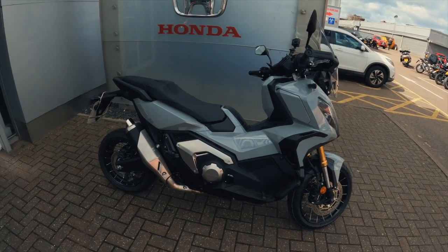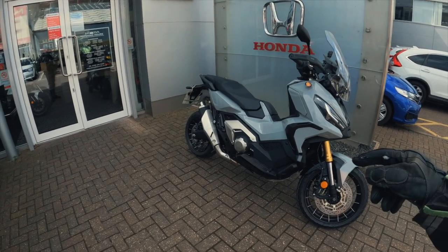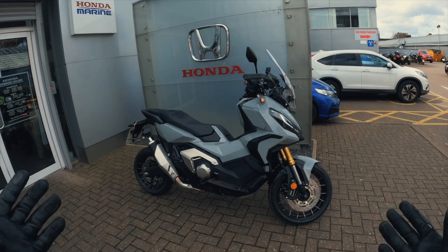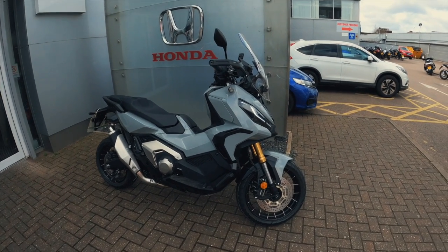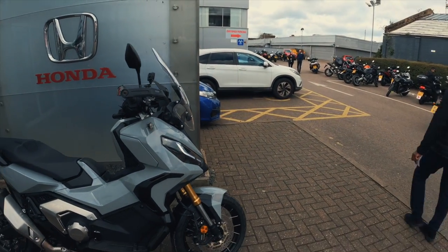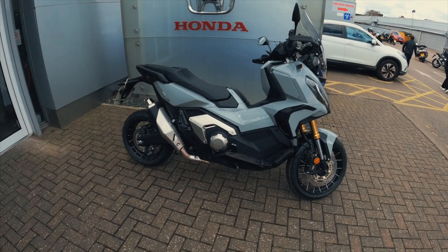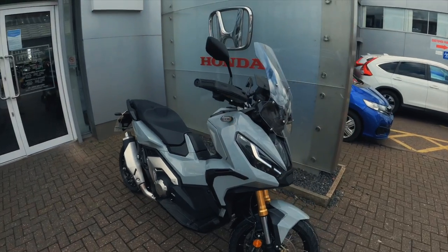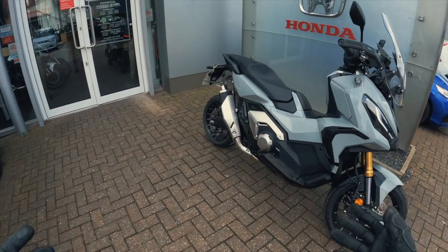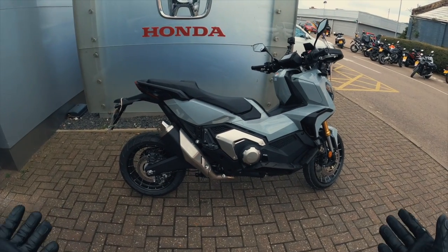Hello YouTube and welcome to Honda's scooter — or is it an adventure bike? I'm calling it a scooter purely because it's got that classic scooter step-over gap in the middle. We've got the X-ADV 750 here — they do a 350 version as well but we've gone straight for the 750. I think this looks like probably the coolest scooter on the market today.